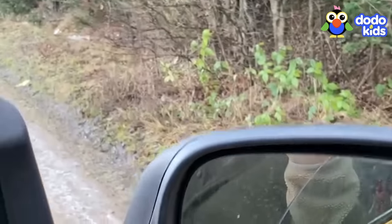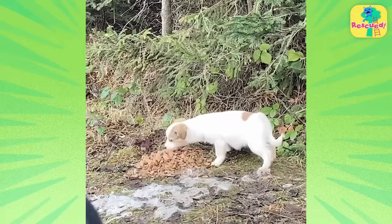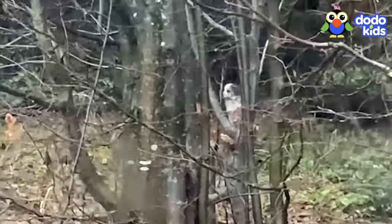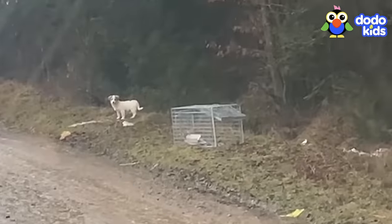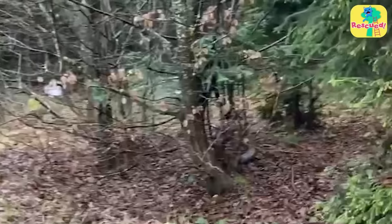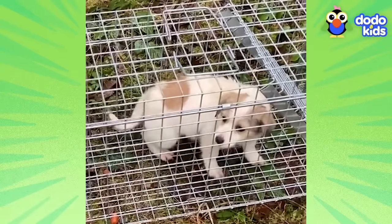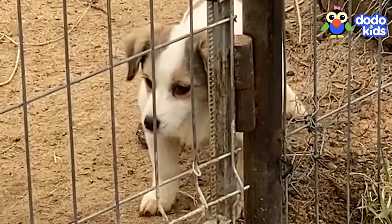Day three for forest puppy — there he is, kind of waiting for us today. The pup was getting more comfortable with the rescuers, but as soon as they got close, he'd run away again. They decided to set up a special crate with food inside — if he got curious and walked in, they could close the door and bring him to safety. And it worked! After an hour and a half of patient waiting, they got him. The rescuers were so relieved they could finally bring their little forest puppy safely to the shelter, where they realized the pup was actually a she.